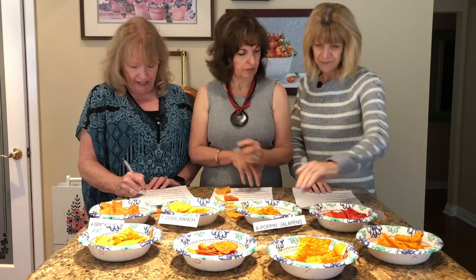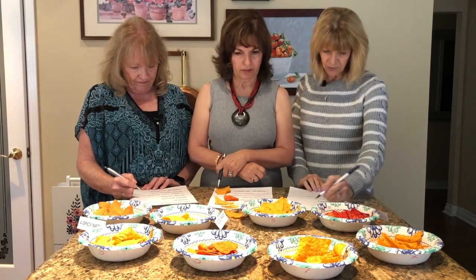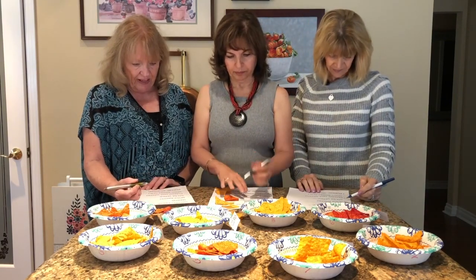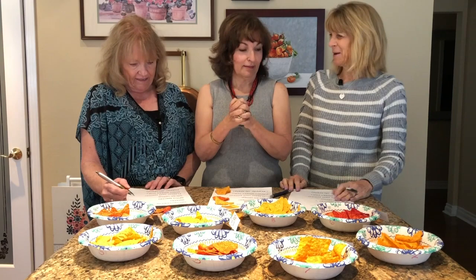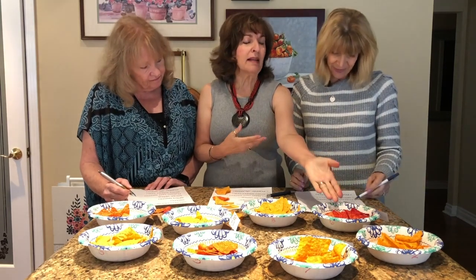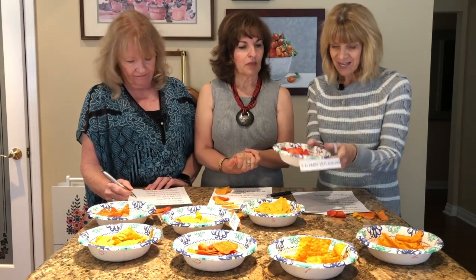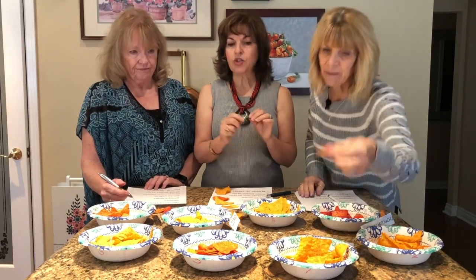Number eight — poppin' jalapeño, got that one right! Number one — cool ranch, got that one right! Did we get a prize? Number four — spicy nacho, nope. I have four right and I didn't cheat. She ate that one first — we told her not to. I only got one right because it masked everything, because look at the color. It wasn't that spicy anyway. My mouth is still burning.